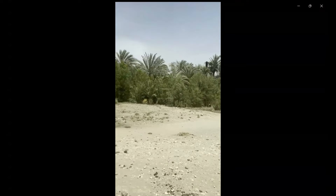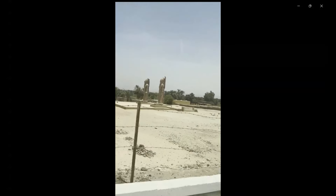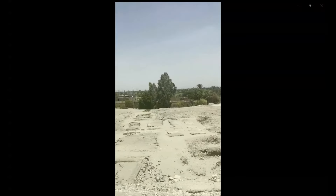Scholars have debated how the identification of the Northern Colossus as Memnon is associated with the Greek name for the entire Theban necropolis as Memnon.